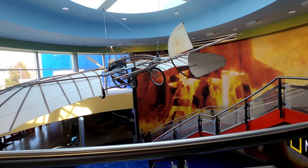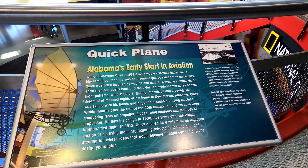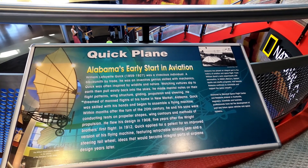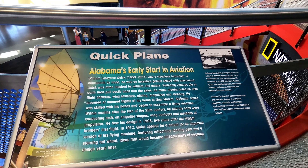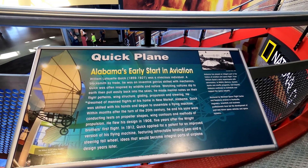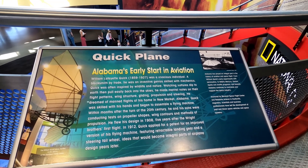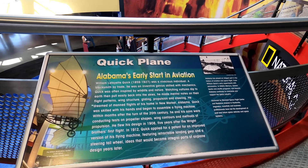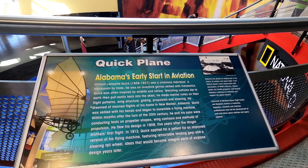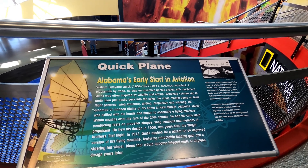Alabama's early start to aviation. William Lafayette Quick — a vivacious individual, a blacksmith by trade, he was an inventor genius skilled in mechanics. Quick was often inspired by wildlife and nature, watching vultures dip to the earth then easily pull back into the skies. He made metal notes on their flight patterns — structure, gliding, propulsion, and steering. He dreamed that man could fly. His home was in New Market, Alabama. Quick began to assemble a flying machine and flew his design in 1908 — five years after the Wright Brothers. In 1912, Quick applied for a patent for an improved version featuring retractable landing gear and a steering tailway — ideas that would become integral parts of airplane design years later. That's really cool.